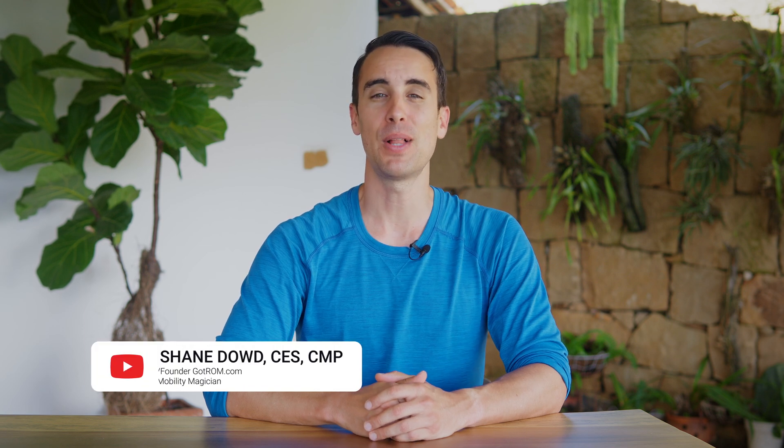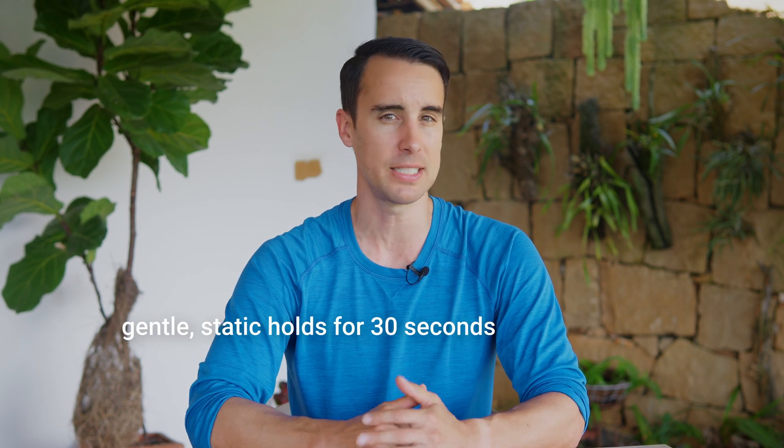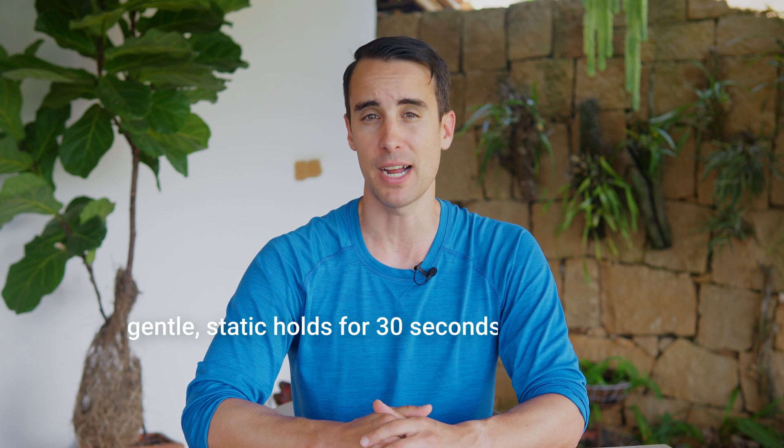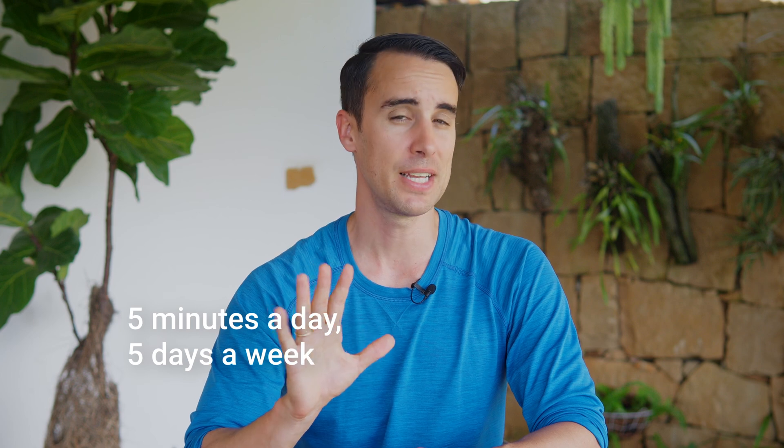Dr. Huberman's stretching protocol is refreshingly simple and accessible to anyone, regardless of their current fitness level. By focusing on just a few key muscle groups and performing gentle, static holds for 30 seconds at a time, you can make significant strides in your flexibility journey. The best part? You only need to dedicate five minutes a day, five days a week to reap the benefits.